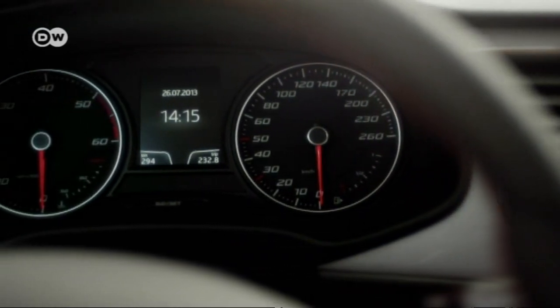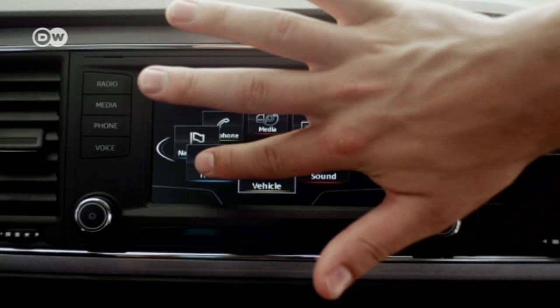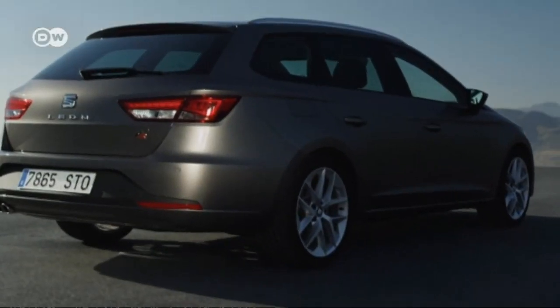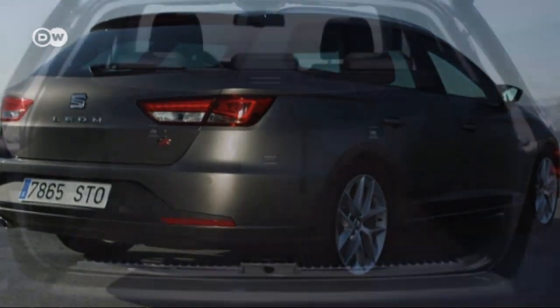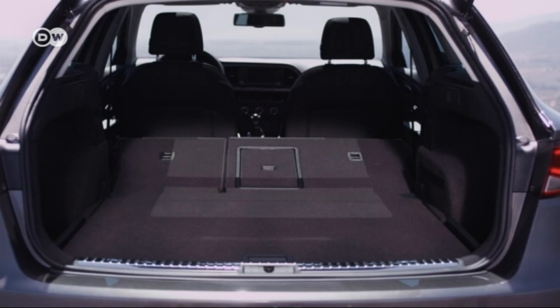The interior is all high quality and functional, and there's also a touchscreen monitor included, of course. The Leon ST also caters to those with plenty to transport — luggage space galore if you have prolonged vacations in mind. Cargo capacity is always important for a wagon, says Reinhold.